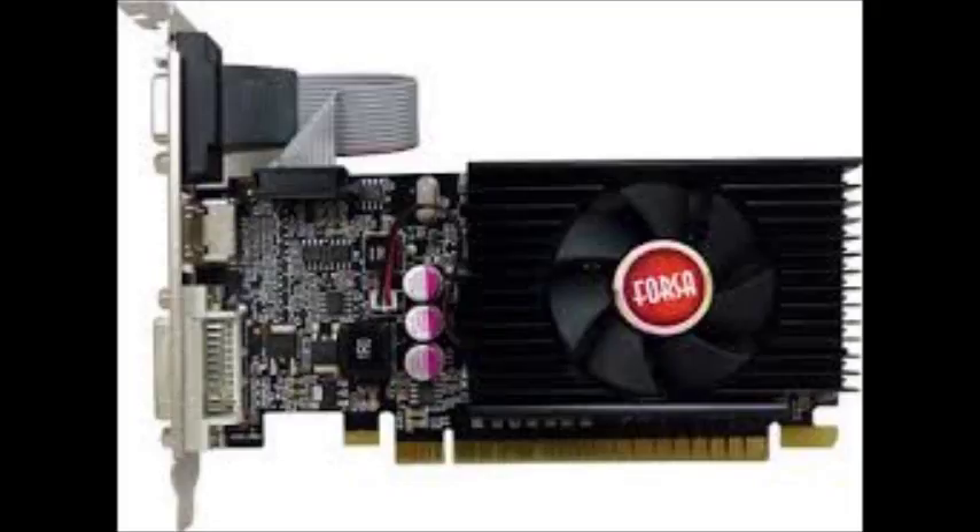The fourth card is the FOSHA NVIDIA GeForce GT 610, which also has 2GB DDR3 low speed memory. This card is available for around $49, though prices keep dropping. It's still a pretty good card — the GT 610 2GB DDR3.